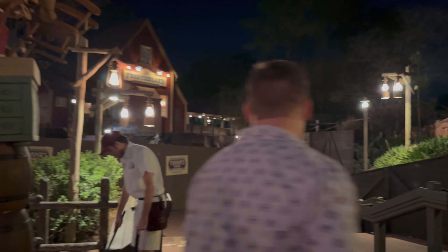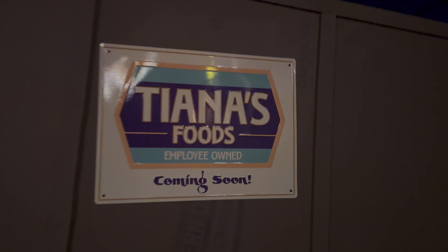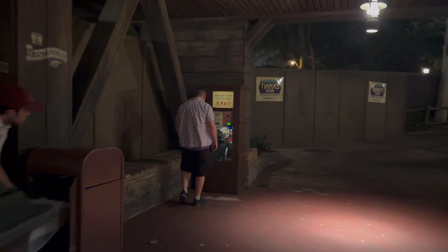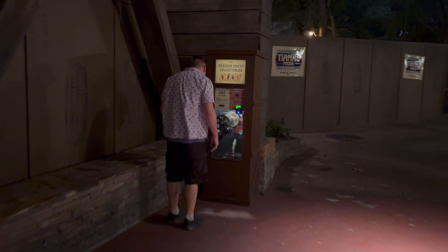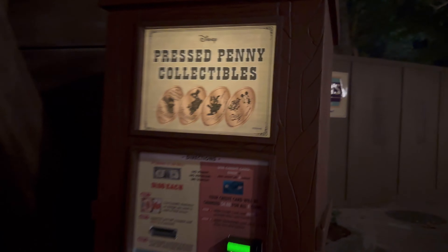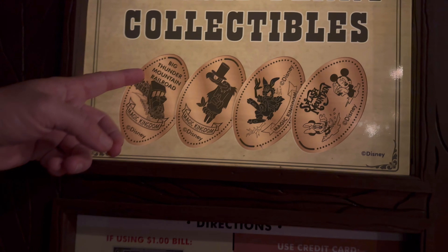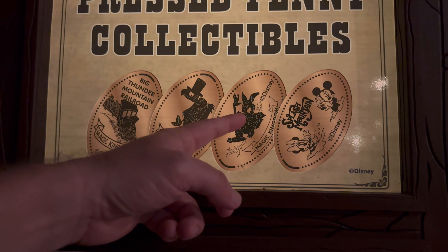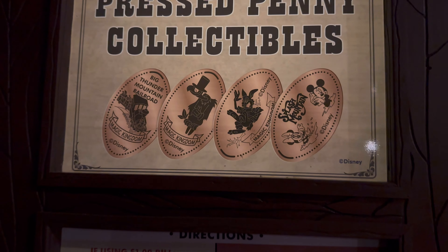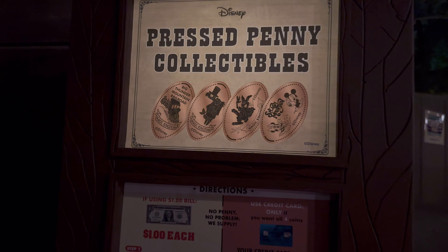While supplies last, Tiana's is coming soon. For a dollar you get a pressed coin — you can get Big Thunder Mountain Railroad, Brer Rabbit, Splash Mountain, or the vulture. Let's give it a shot and see if it actually works.